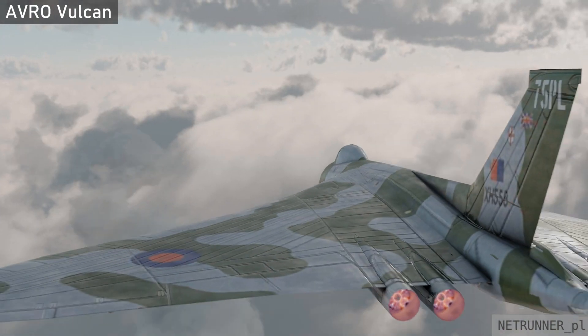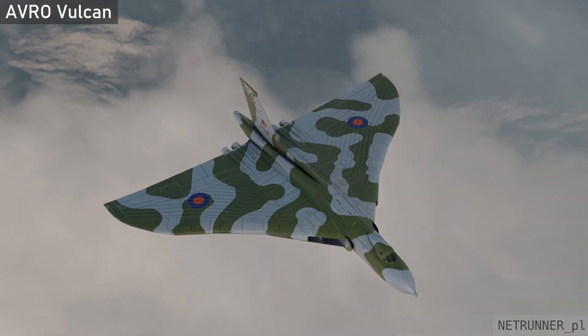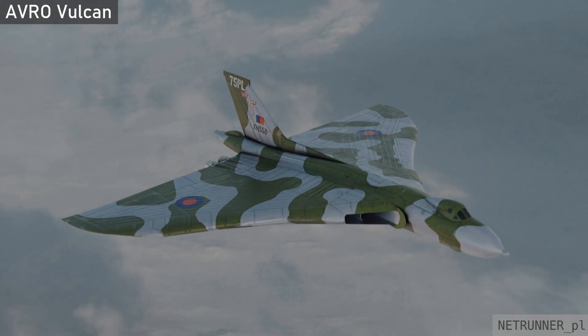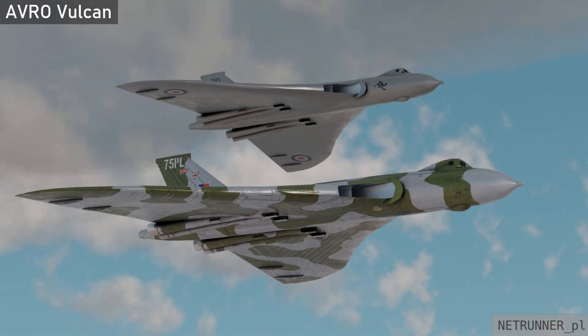As part of the V-Force, the Vulcan was the backbone of the United Kingdom's airborne nuclear deterrent during much of the Cold War. Although the Vulcan was typically armed with nuclear weapons, it could also carry out conventional bombing missions, which it did in Operation Black Buck during the Falklands War.